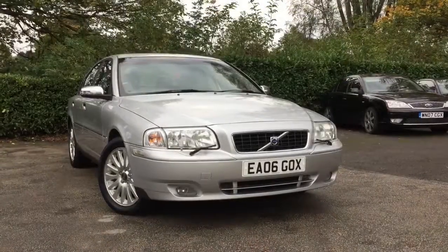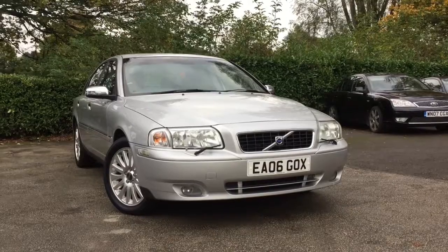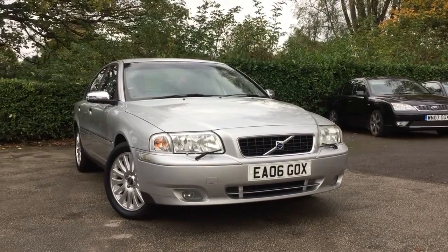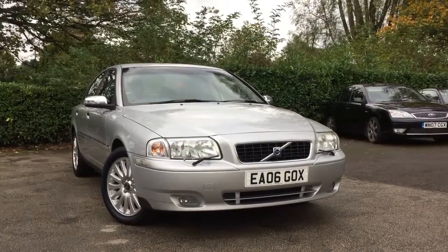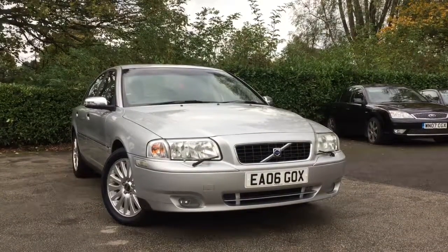There we have the 2006 Volvo S80 2.4 Luxury SE, on sale at Almond Car Sales, Northwich, Cheshire. This vehicle will come with a full MOT, service, warranty, and AA roadside assistance.